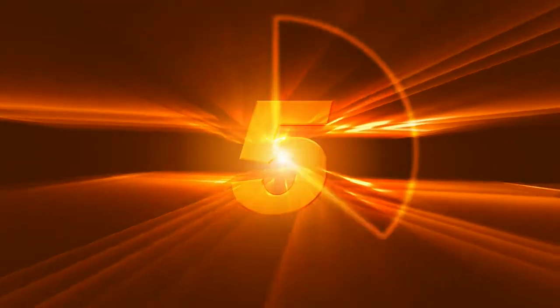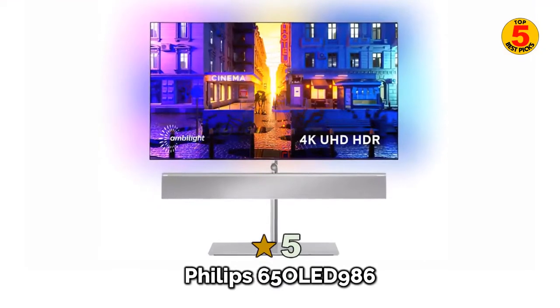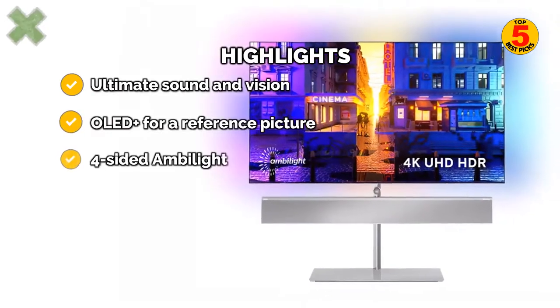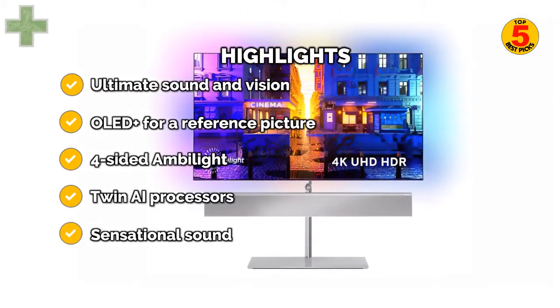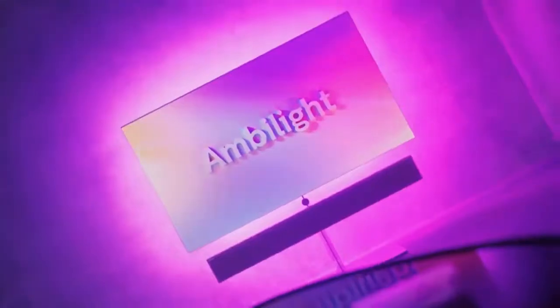Coming in at number 5 of the best 65-inch 4K TVs of 2022 is the Philips 65 OLED 986 — better in both picture and sound terms than others. The Philips 65 OLED 986 takes last year's award-winning OLED 806 and adds an extra picture processor, a brighter OLED panel, and a B&W speaker system consisting of continuum cone drivers and a Nautilus tube tweeter. This is a real statement piece with a price tag to match, but if you want and can afford the best, this is, currently, it.